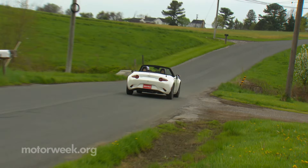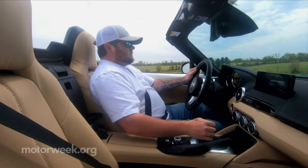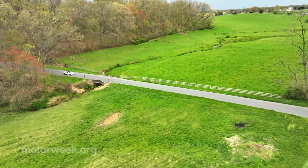Rear-wheel drive, minimal weight, tight suspension, willing engine, superb manual shifter, simple folding top, and just enough creature comforts to make long drives as pleasant as carving up back road twisties.